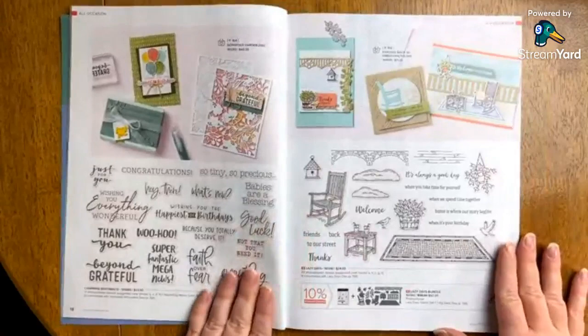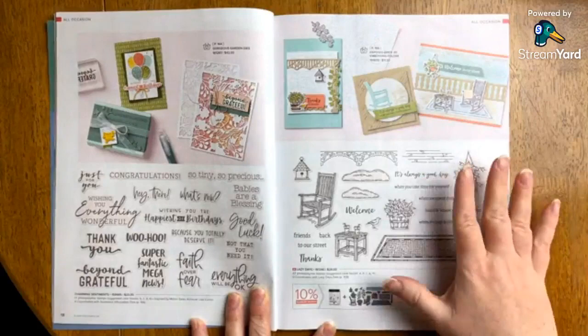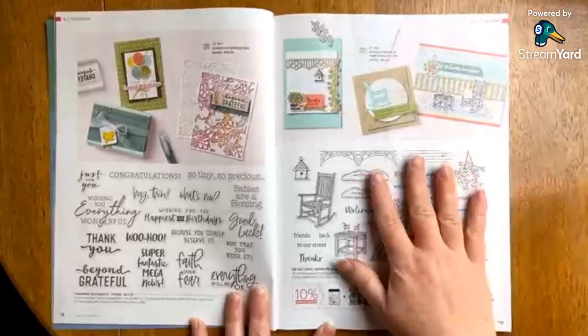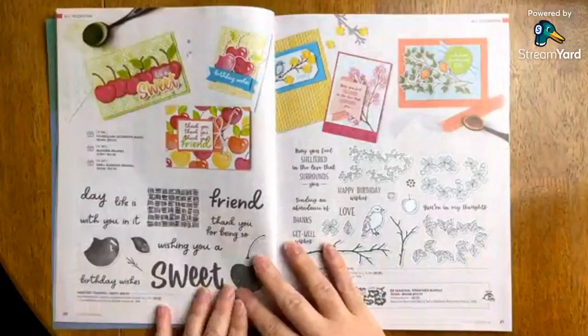On page 19 I want to point out the Lazy Days bundle. I just think this is such a great scene builder set. This one really caught my eye — everything about it has an absolute vibe. All the details and the feel of being on a porch with the rocking chair — I just thought that was wonderful. I love the combination of imagery and sentiments on this one as well.